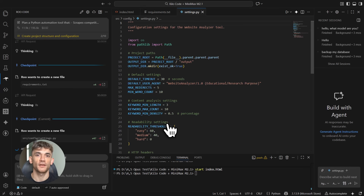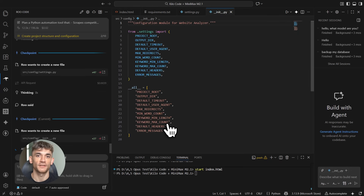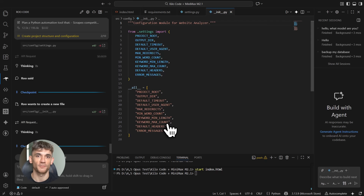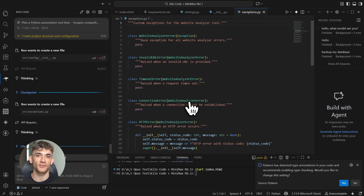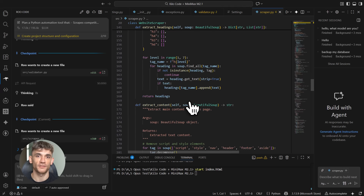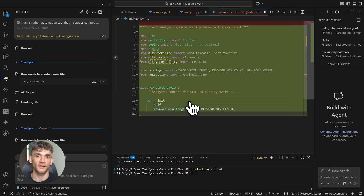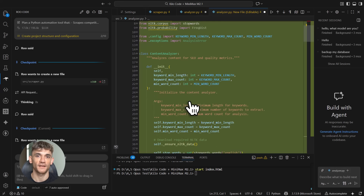Another pro tip: you can use custom instructions. If you always want your code formatted a certain way, have specific naming conventions, or want comments in a particular style, you tell Kilo Code once and it remembers for your entire project. For example, I tell it: 'Always use descriptive variable names, add comments explaining complex logic, follow PEP 8 style guide for Python, use async/await for API calls.' Now every time it generates code, it follows these rules — no need to remind it every single time.